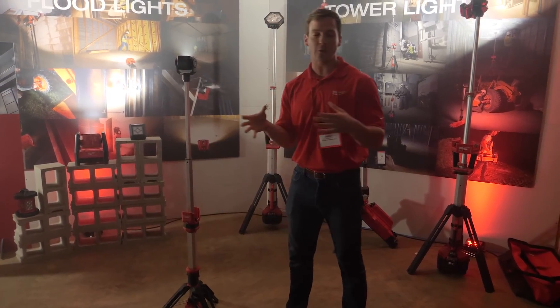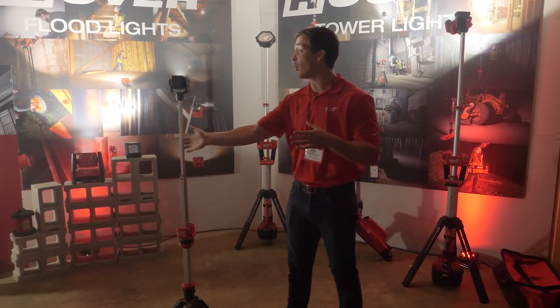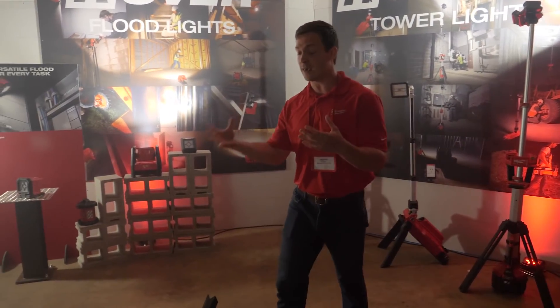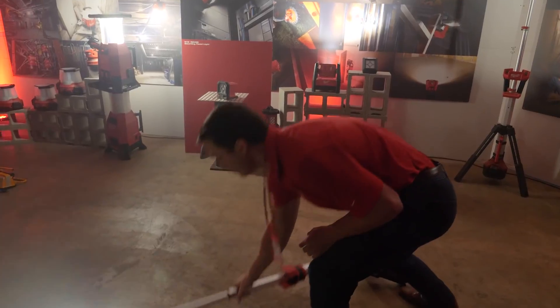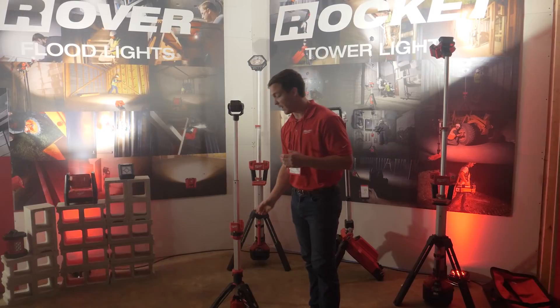Last is that survival aspect. Like all our Rocket tower lights, it's got a reinforced leg design so it can take a beating in transit and on the job site, so you know it can keep working and get the job done. You can expect to see this light come October 2018 at a retail price point of $149.